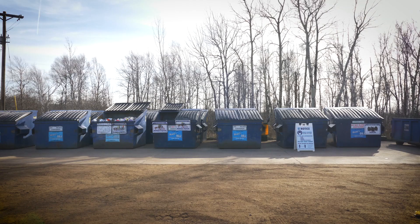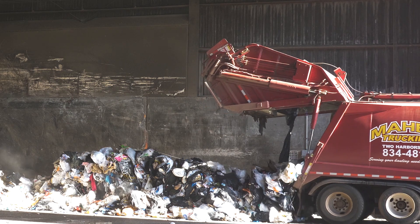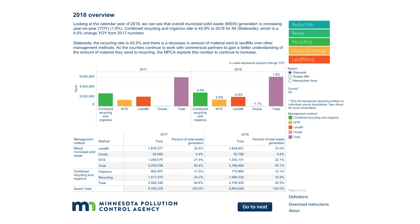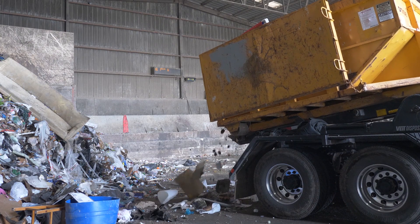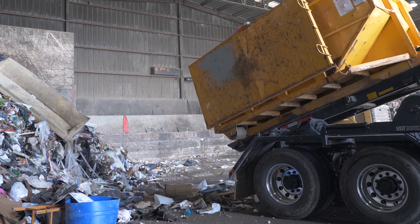WLSSD does periodic waste composition studies — a scientific study of the composition of our trash. The items contained in a sample of trash are carefully categorized, so we can better understand how well our efforts providing information and facilities are working. If too many recyclables are ending up in the trash, we know we need to work harder to help get waste in the right place.